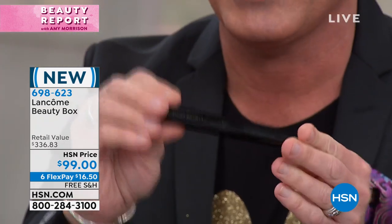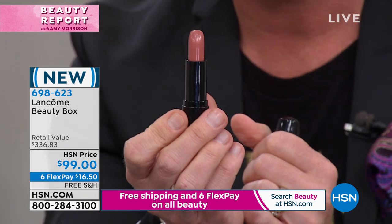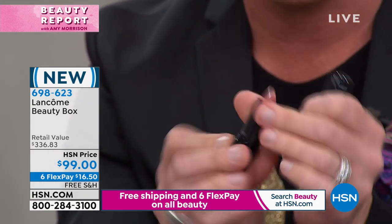You get full-size Daphenacillus Mascara. If you're a Daphenacillus Lancôme girl, you know why you use Daphenacillus - long, lengthy, super defined lashes. Full-size. Number one mascara in the U.S. for the past two decades. Full-size red lipstick - everybody looks great in a red lipstick. We'll show you on the models in a minute. A full-size nude - the perfect nude everyone can wear.